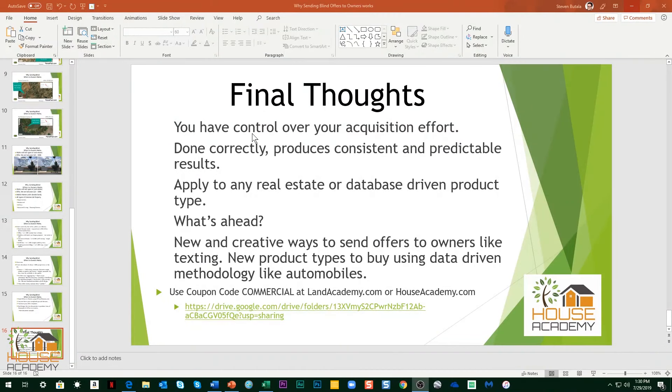This is a brief overview of how and why sending offers to owners to buy undervalued real estate really works. Here are my final thoughts: you have control over your acquisition effort. Done correctly, it produces consistent and predictable results. We've been doing it since the 90s. It applies to any real estate or database-driven product.